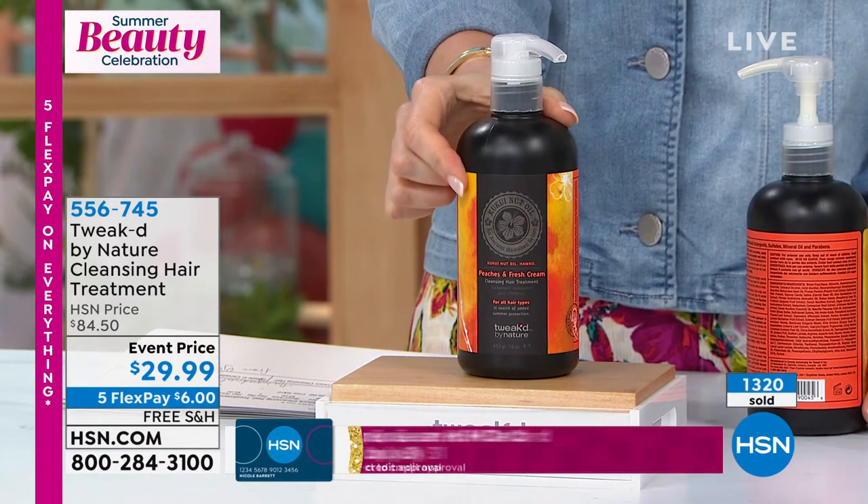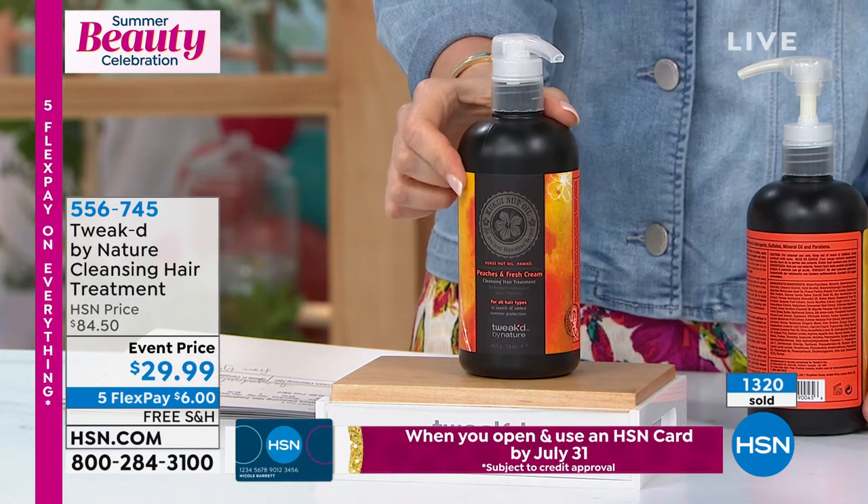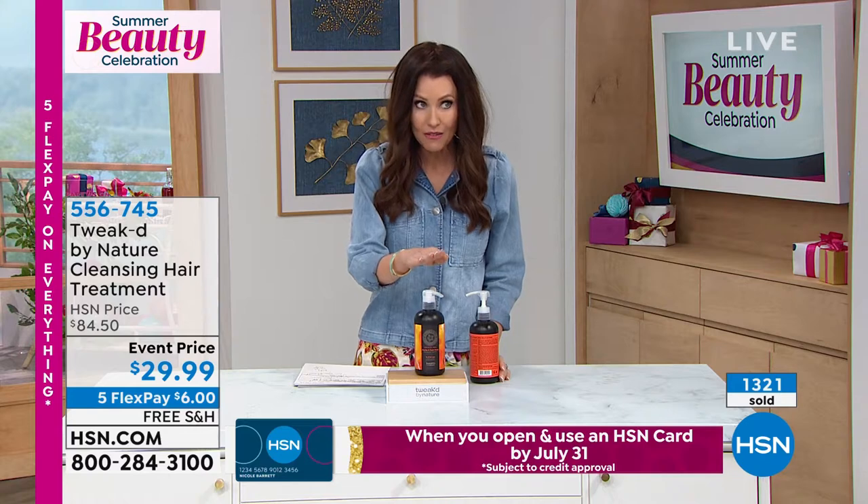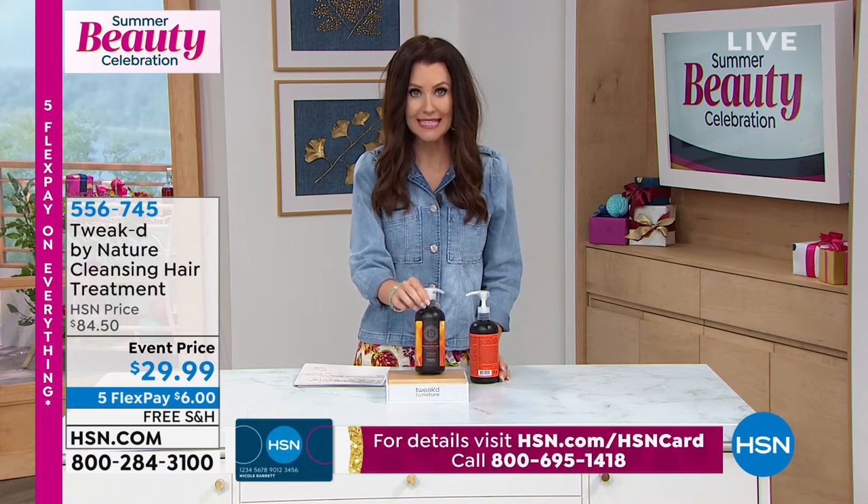It is normally $84.50 — that's our price here at HSN. This is your final opportunity at $29.99.